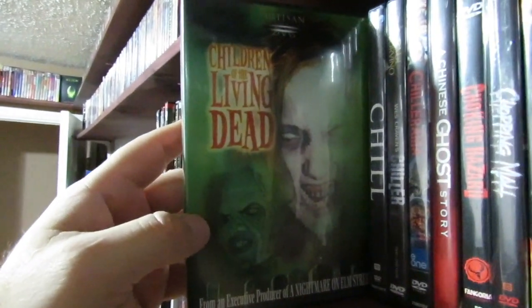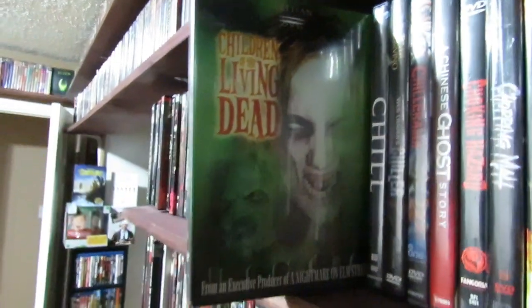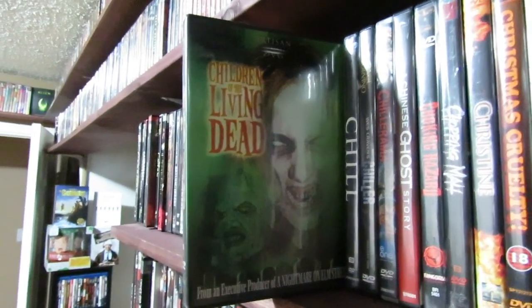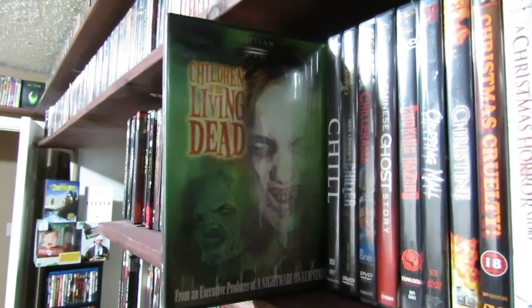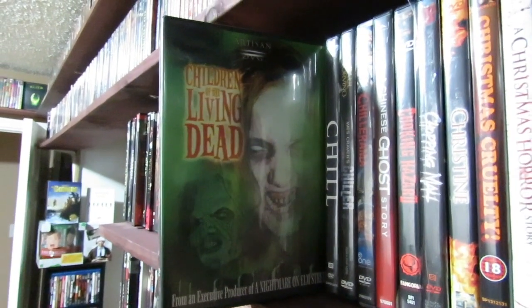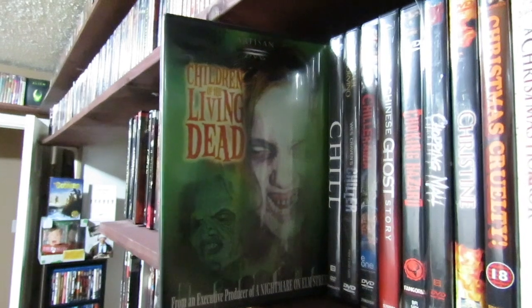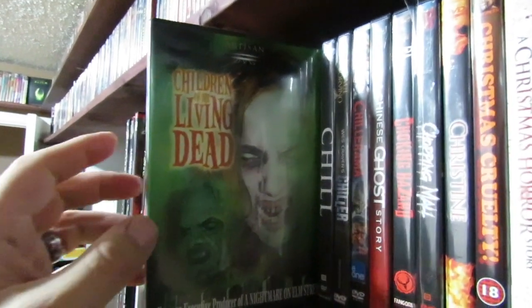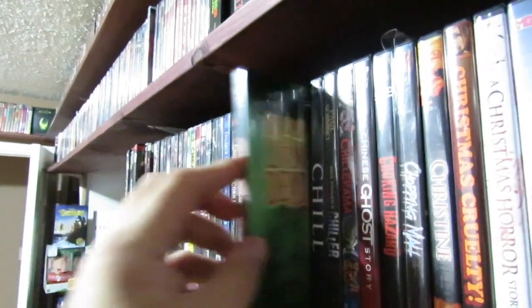Children of the Living Dead — I know I've heard from a lot of people that it's dubbed as one of the worst films ever. This one is so bad that I actually find it kind of entertaining. I don't know why — it's so bad it's good to me. It's really bad, but there's something odd about this one that I can't pinpoint why I like it.